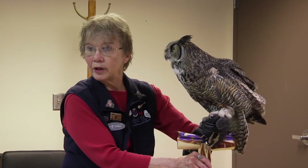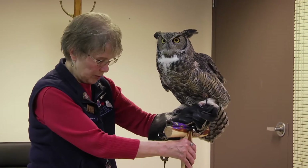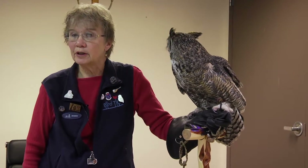See this wing here? And see this wing over here? Can you see a difference in the wings? Because that's what I'm going to tell you about as far as why we have this bird at Bird Treatment and Learning Center.